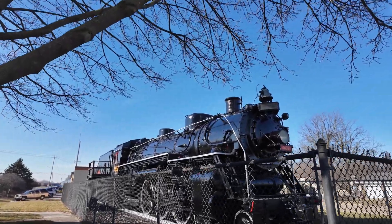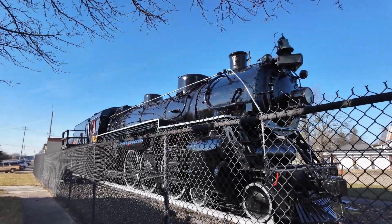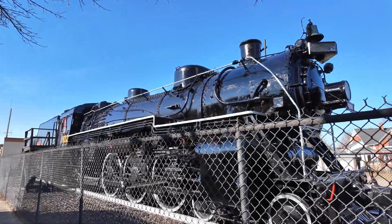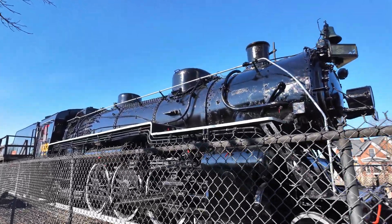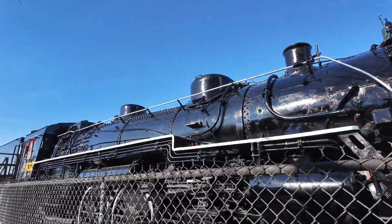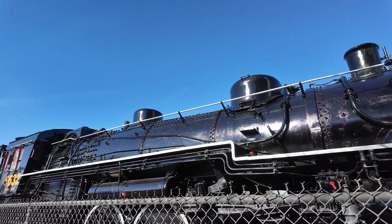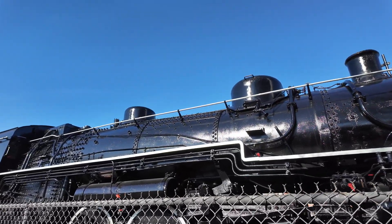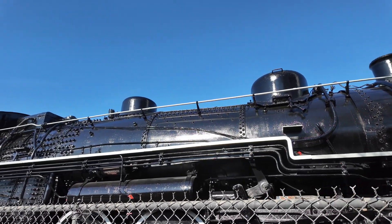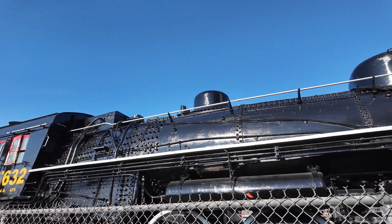So what kinds of limitations do we have when it comes to the maximum speed, or the maximum cruising speed, on a steam train? Well, the first one is the most obvious: how much steam can you produce? Most of what you see on a steam locomotive is actually the boiler — there's a layer of insulation before the outer layer — but still most of what you see there is boiler. If you can't make enough steam, you can't go any faster.